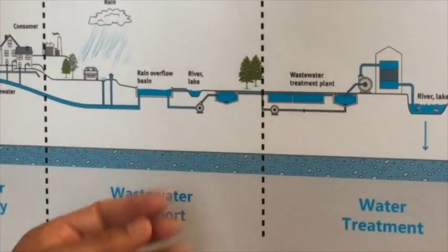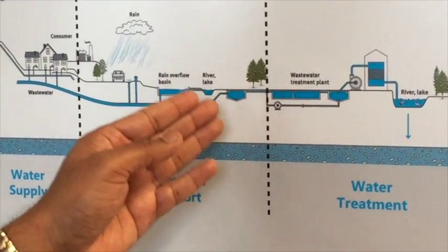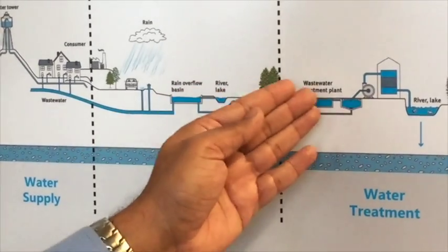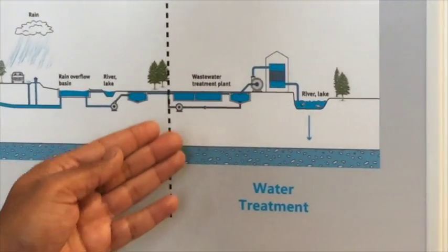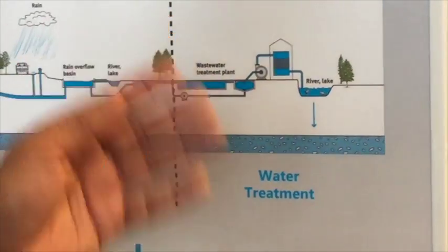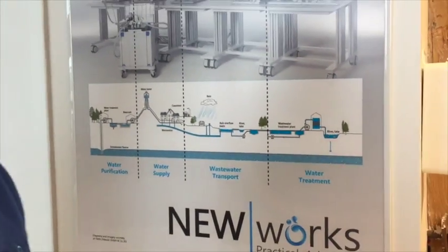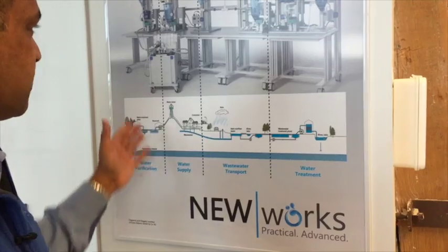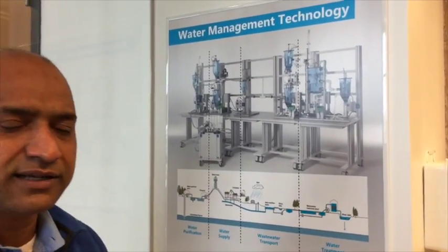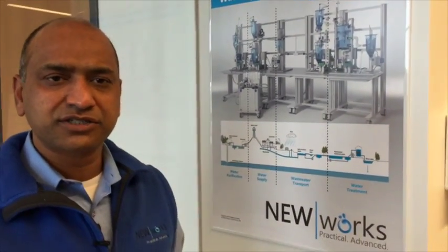And then it's brought to a primary sedimentation area where the solids are removed and water can be transported to a wastewater treatment facility for treatment and then returned to the environment or used for reuse or recycle. This cycle is what we call the urban water cycle, and our lab simulates this entire urban water cycle, which we use for our training, demonstrations, and simulations.